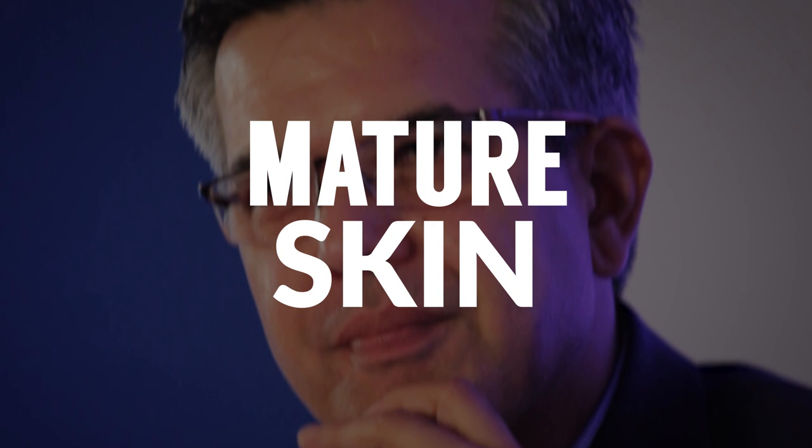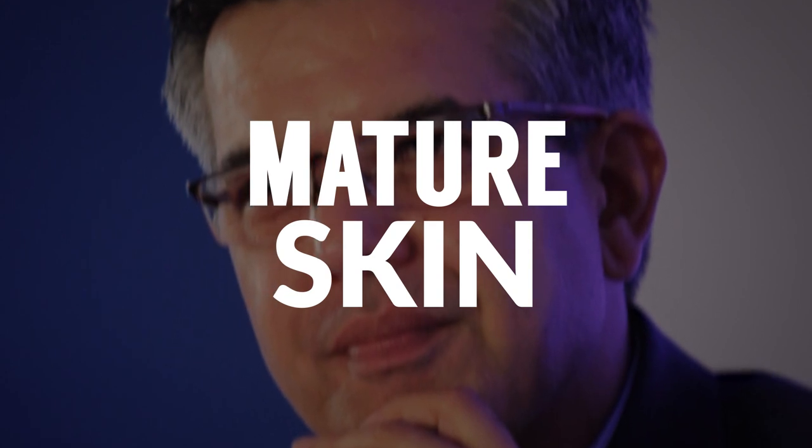Finally, mature skin. This deserves its own category because it happens at different age points. In your 40s and 50s, your skin really changes — you lose a bit of color, circulation changes, it becomes lighter and thinner. As a result, you start to see sensitivity and dryness. All of this happens to mature skin as it ages.